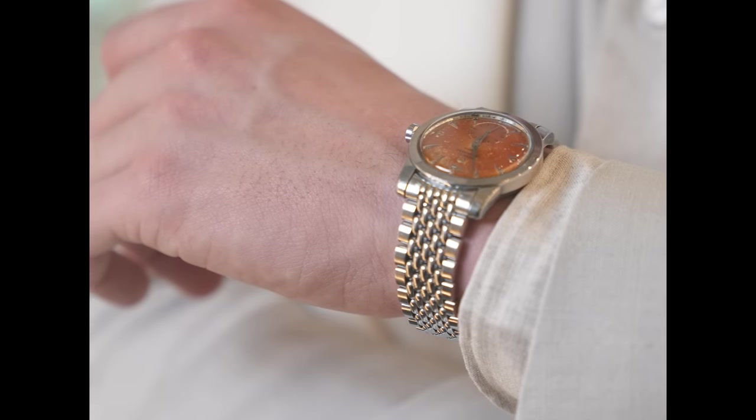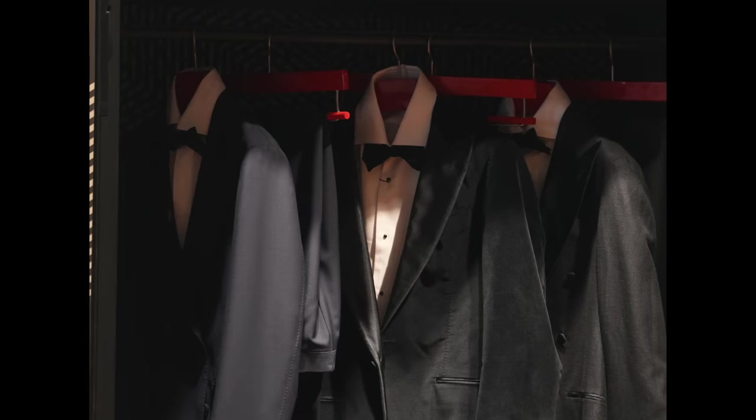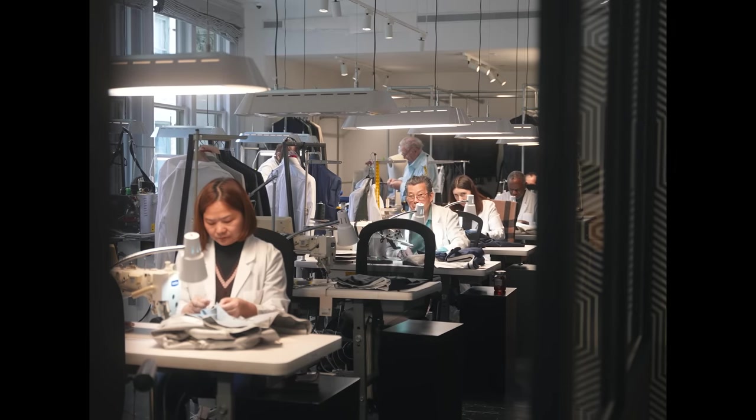I've been a Suit Supply fan for about 10 years. As far as I'm concerned, they've done a hell of a lot to democratize menswear, specifically in America. More men look polished now than ever because their prices are reasonable, they're offering wide, and their staff is extremely helpful.